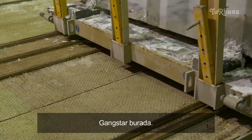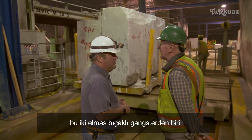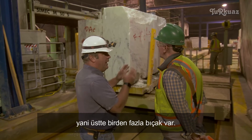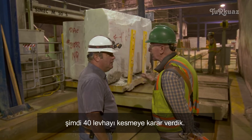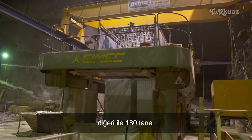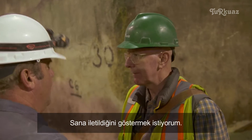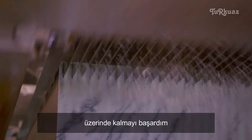How many slabs can it cut? Right now we're set to cut 40 slabs — we can do up to 50 with this one, and 80 with the other one. The slabs will be one inch and a quarter thick. How long will it take to get through a block? Ten hours.